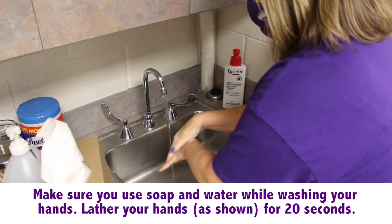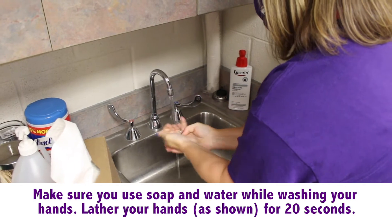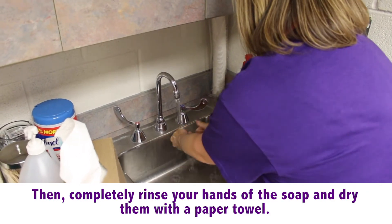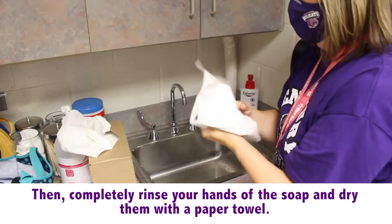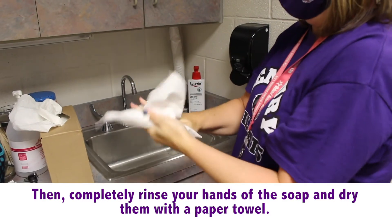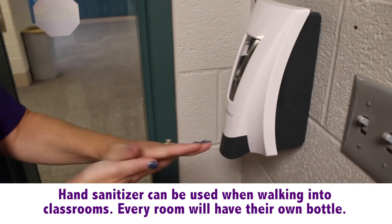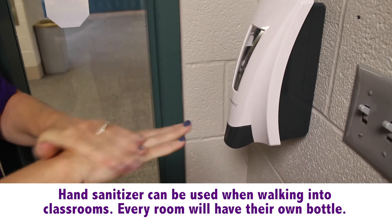Proper handwashing technique is using soap and some water. Lather your hands with soap for 20 seconds and then rinse your hands clean of the soap. Dry your hands with a paper towel. Hand sanitizer can also be used. Use enough to cover both hands and rub hands together until the sanitizer is absorbed or feels dry.